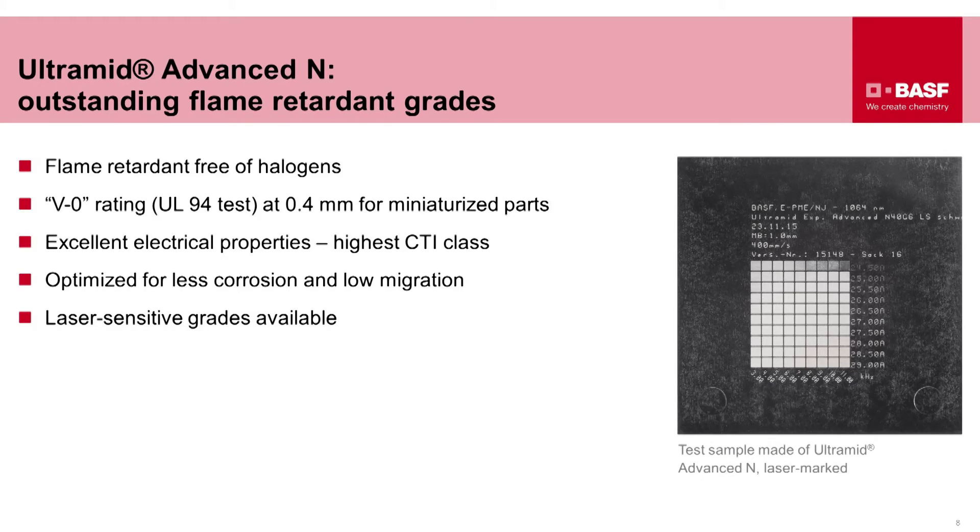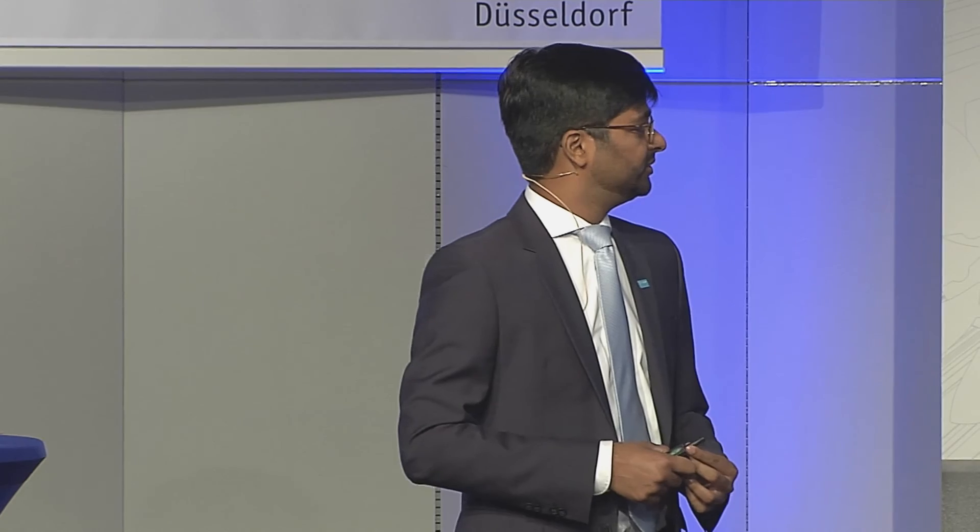BASF is well known for flame retardant grades in the market, and we have applied this competency to this portfolio as well. We have achieved a V0 rating at just 0.4 mm — really thin and small parts. We have also optimized the formulation for less corrosion, low migration, and laser printability, so you can still print markings on smaller devices.